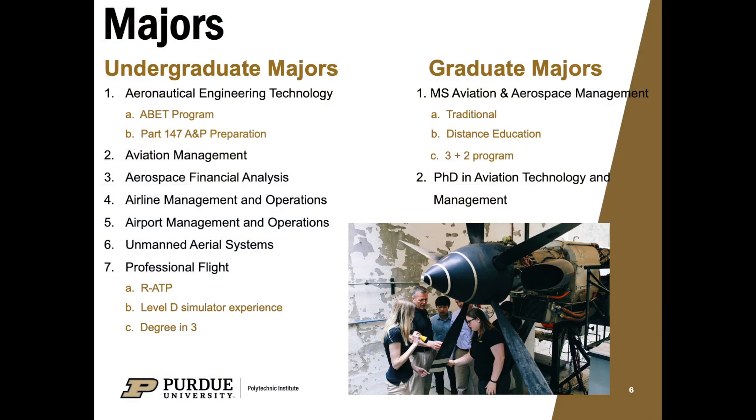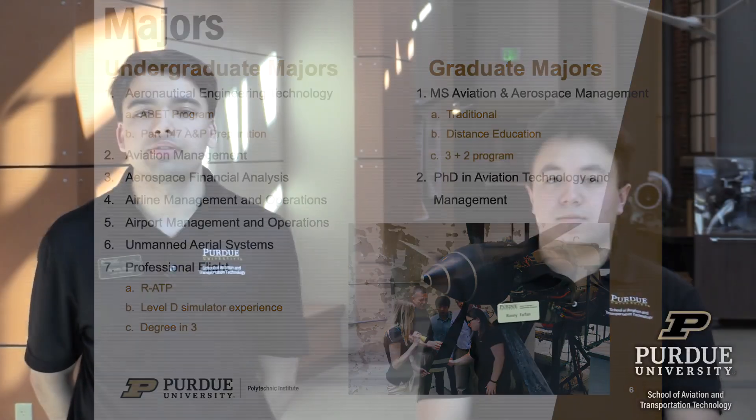In addition to our seven bachelor's programs, we also offer graduate and PhD programs. There are three different ways the School of Aviation Transportation Technology offers graduate programs. The first is the traditional program where you come to class after you've graduated from undergrad. The second is our distance education program — if you go out into industry after your four years and still want to pursue your master's, you can do it completely virtually, submitting papers and assignments through our learning management systems online. The third, which is popular with professional flight students, is our three-plus-two program, allowing students to earn their bachelor's and master's degrees in five years.